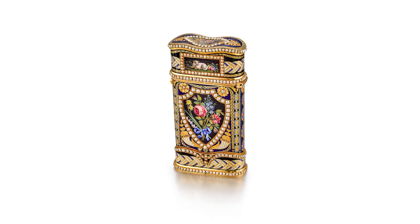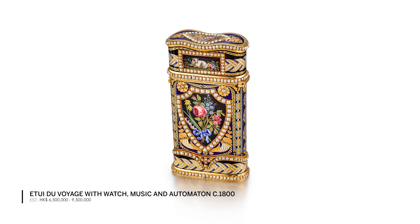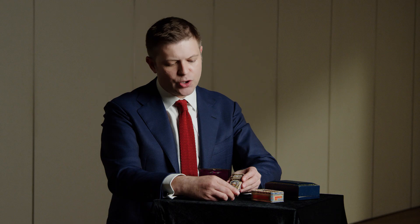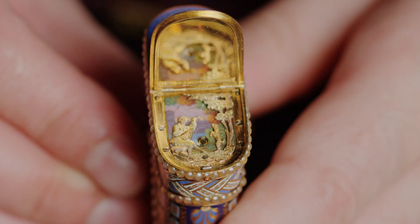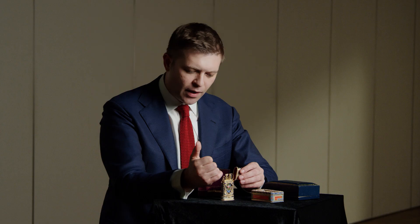The second treasure made for the Chinese market is this exceptional necessaire, or work box. A lady 200 years ago — a lady of any substance — could really show her wealth and her place in society by how lavishly decorated and how expensive her travel box would be. You can see our own personal items.